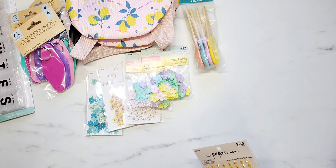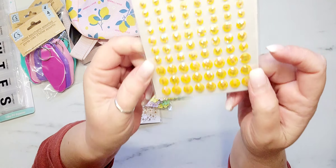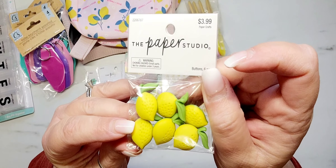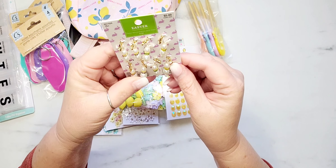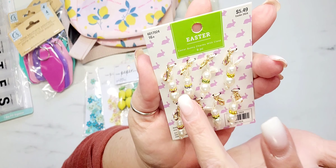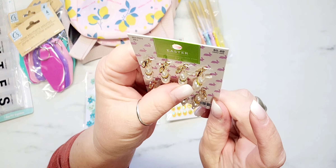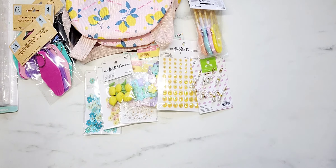I also grabbed these really pretty yellow adhesive gems — 80 pieces — because I didn't have any yellow. Then I grabbed a pack of little lemon buttons; look how stinking cute those are! The last thing from Hobby Lobby was from the spring shop: these adorable little bunnies made out of beads with little spacer beads in different colors separating the head from the body. I'm adding those to my Easter and spring stash.